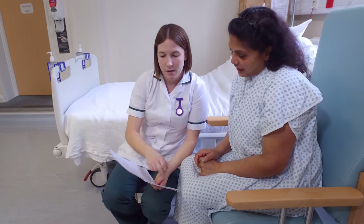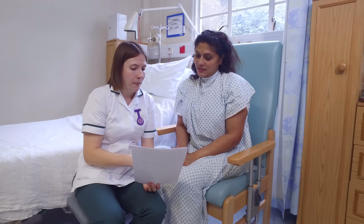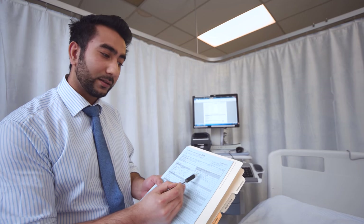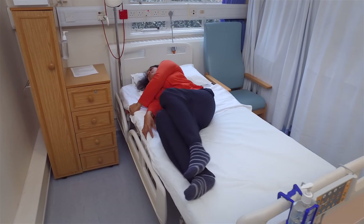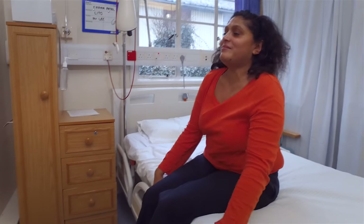The occupational therapist will advise you with regards to managing daily activities and discuss return to work, sporting and leisure activities. The team will prepare you for discharge on the third day following your surgery. At this point you will be able to get yourself in and out of bed, mobilise safely and independently on the ward and manage stairs if required. We may also send you for an x-ray.